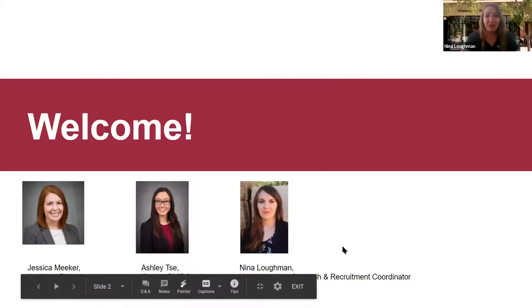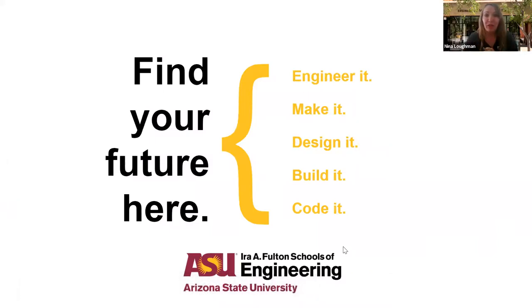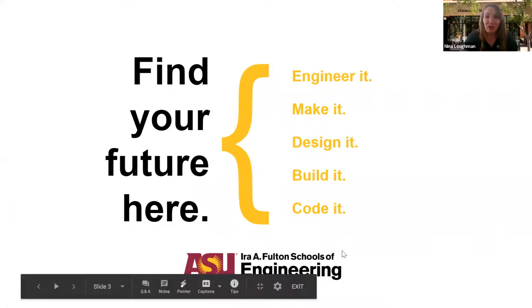Any questions you have, throw them in the Q&A — this is your chance to get those questions answered. What I want to start off with is just that big picture perspective about what the Fulton Schools of Engineering are and how we're organized. For some of you, this might be the very first informational session you're attending, whereas others may have toured the campus or seen me in one of our weekly informational sessions. All of this is really good information, whether it's a refresher or brand new, just to provide a little bit of context for the school you're hopefully going to attend in the fall.